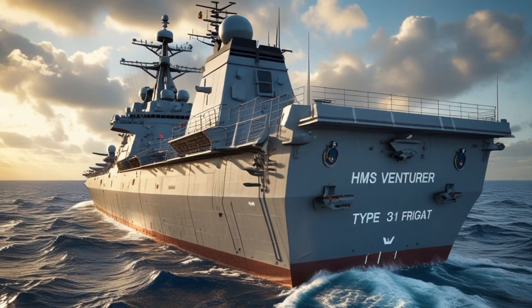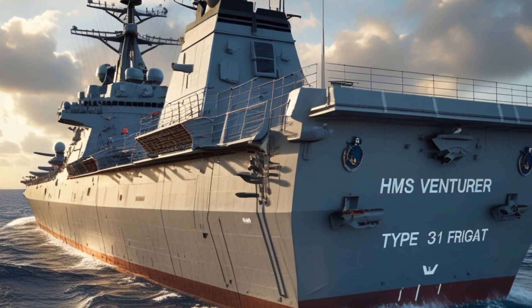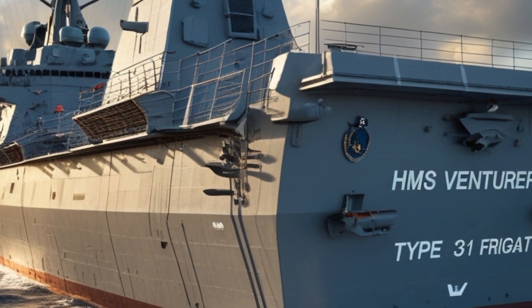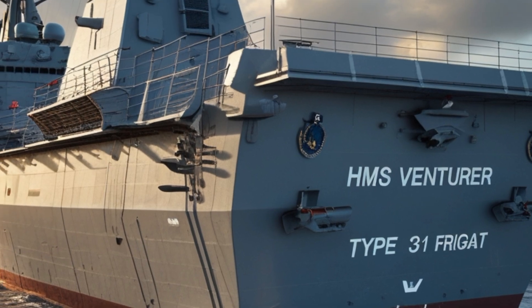Unlike the highly specialized Type 26 frigates, which focus on anti-submarine warfare, the Type 31 is designed for broader missions, including maritime security, escort duties, and humanitarian assistance.